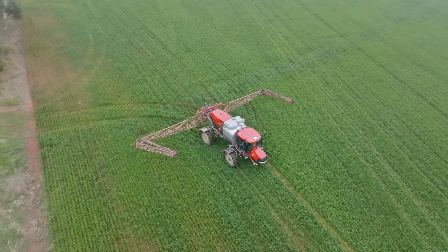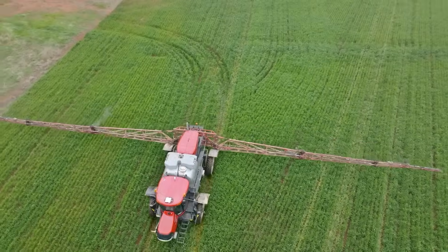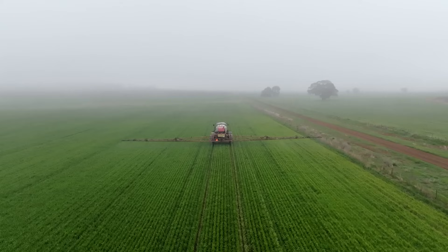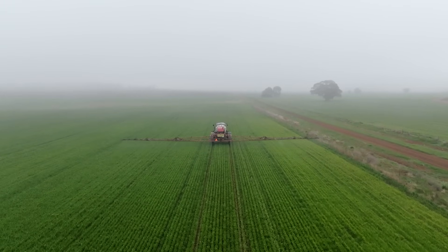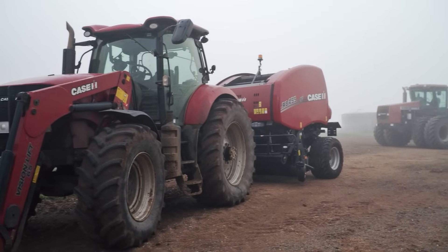You can count on productive, precise and powerful machinery to serve you for many seasons to come. For a limited time, take advantage of 100 extra weeks of warranty to celebrate 100 years of the Farmall Tractor.